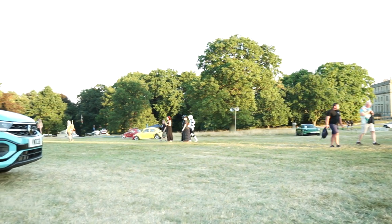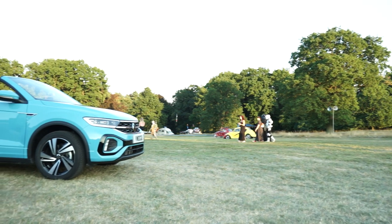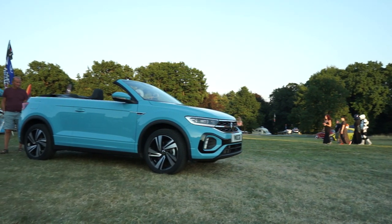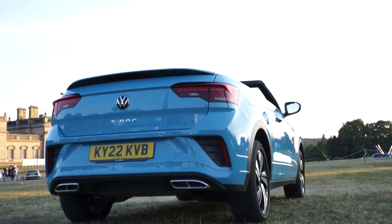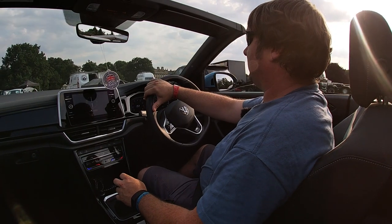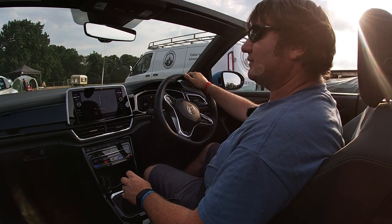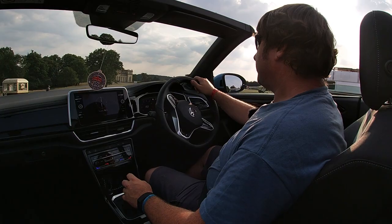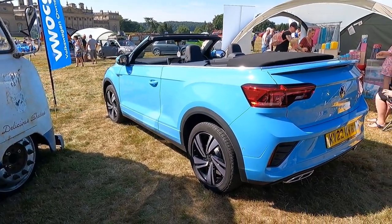So this weekend we've been testing out VW's T-Roc Convertible. It's a newly facelifted model and it comes in two engine sizes, a 1.0L and a 1.5 TSI. The one that we've been testing is the 1.5 TSI, hooked up to a 7-speed DSG gearbox. We've just spent the weekend at VW Festival at Hairwood House in Leeds - what a weekend to have a convertible. Middle of a heatwave, 30 degrees. It's been a warm one.